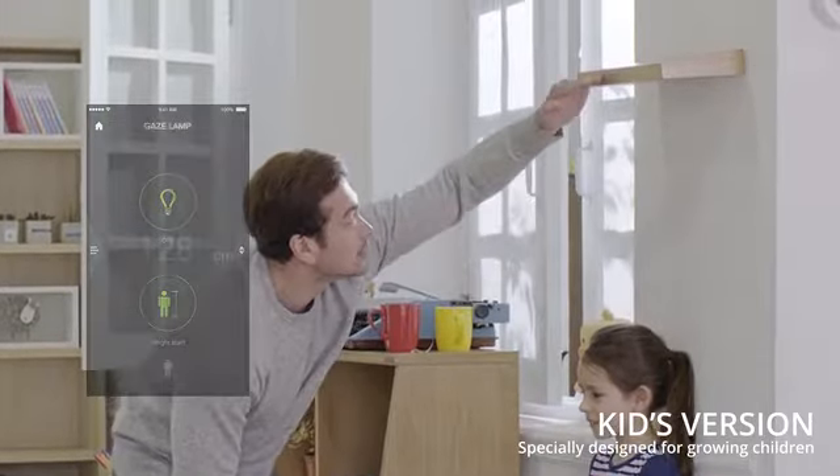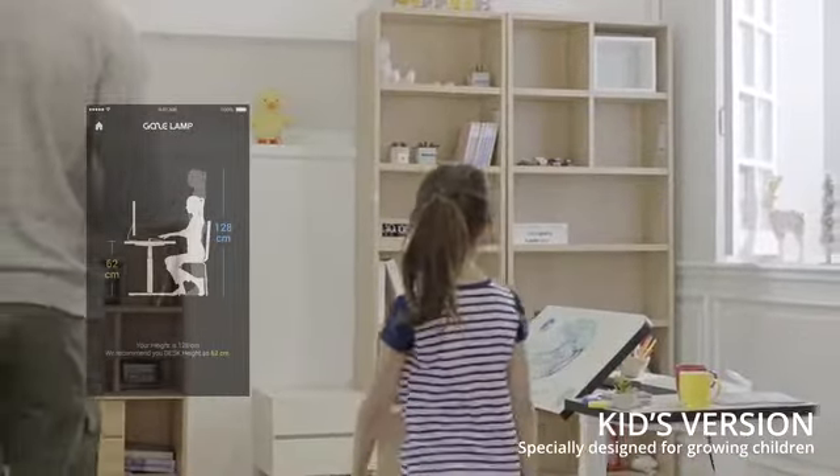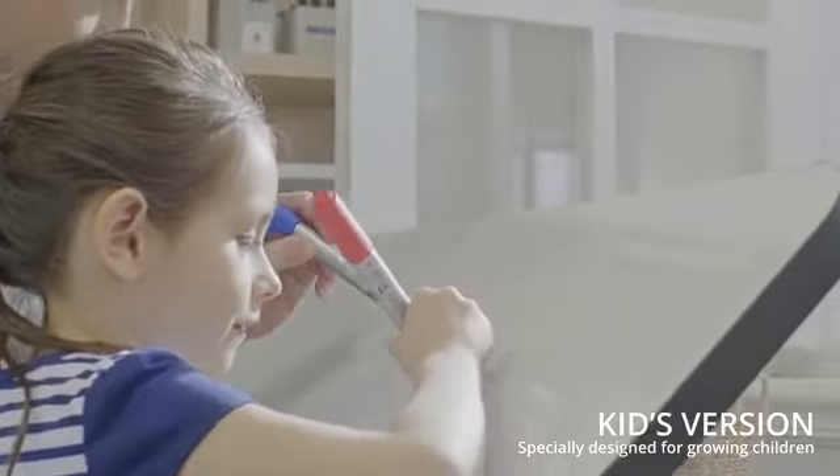Like their parents, kids also spend far too long at their desks. The kids' version of the Gaze Desk automatically measures your child's height and grows along with her. The front tilts to make drawing more comfortable, and marks wipe clean away.